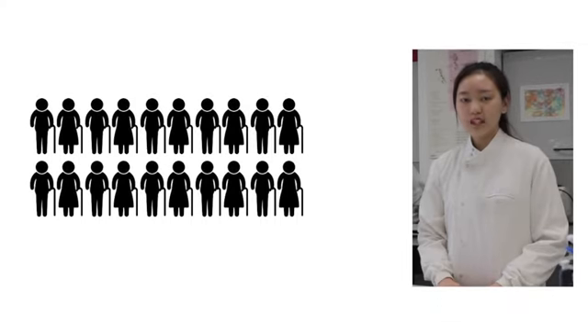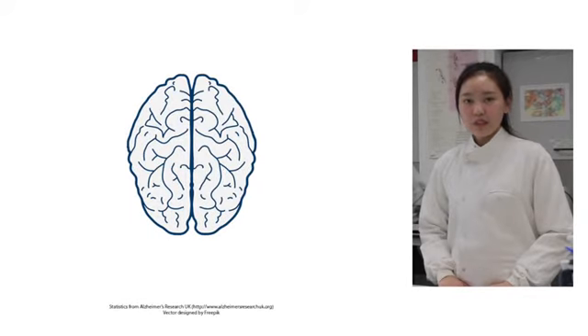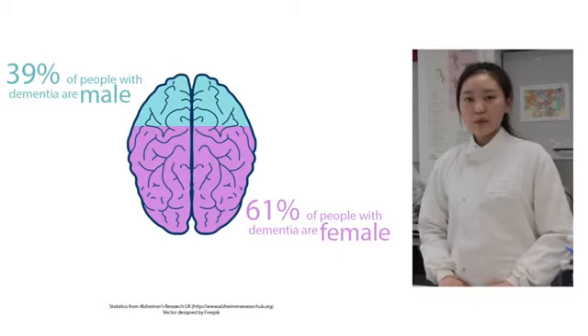In the UK, 5 to 10% of the population with age more than 65 will develop Alzheimer's, while 20% of the population with age more than 80 will develop Alzheimer's. 61% of the cases are female while 39% are male. With this bias, it may be partially due to the longer lifespan of females. However, the reason for increased incidence in females is still unknown.